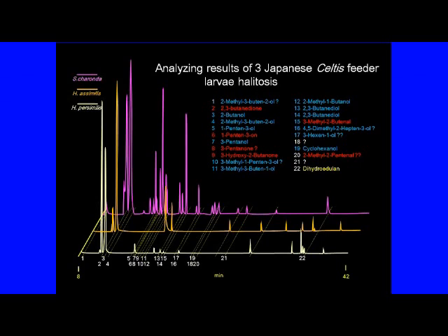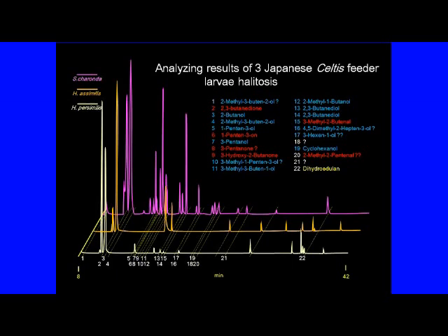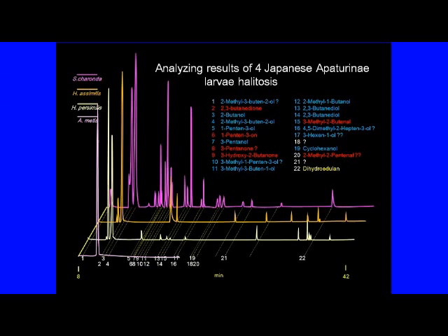Similar to Sasakia charonda, these two species show outstanding signal intensities of 2-butanol and 2-methyl-3-buten-2-ol. On the other hand, the presence and amounts of other components differ depending on the species. The general tendency is that the components of Hestina persimilis and Hestina assimilis are fewer than those of Sasakia charonda. But the edgeline-type compound appearing after 36 minutes is prominent in Hestina assimilis and Hestina persimilis and is thought to have characteristics depending on genus and species. In contrast, the components of Apatura matis, which eats Salix species, are fewer than those of the previous three species, with conspicuous components being 2-butanol and benzaldehyde, which has a cyclic structure found only in this species.